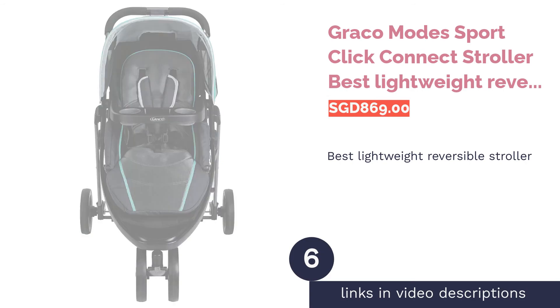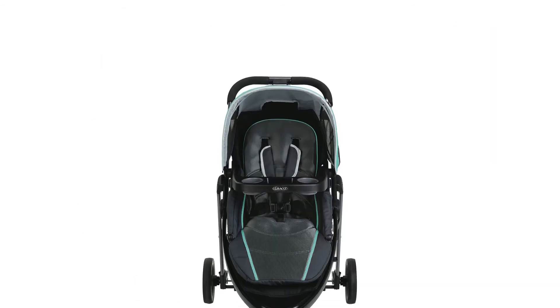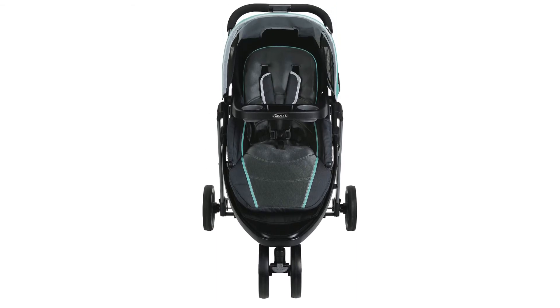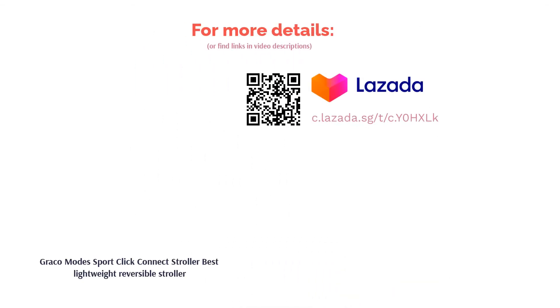The next product in our list is the Graco Modes Sport Click Connect Stroller, the best lightweight reversible stroller. This sporty stroller has the ability to transform into three different configurations and has a total of 10 different riding positions to offer parents portability and flexibility. The pushchair is compatible with all Graco Click Connect infant car seats, letting you go from car to sidewalk in one easy step for total convenience.